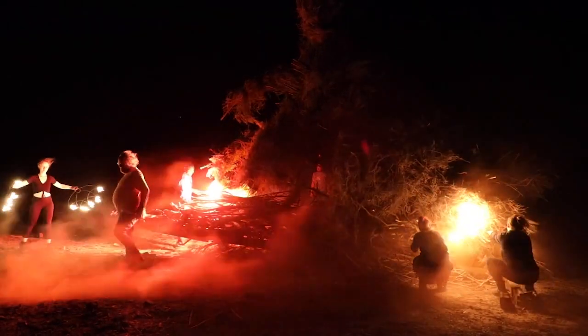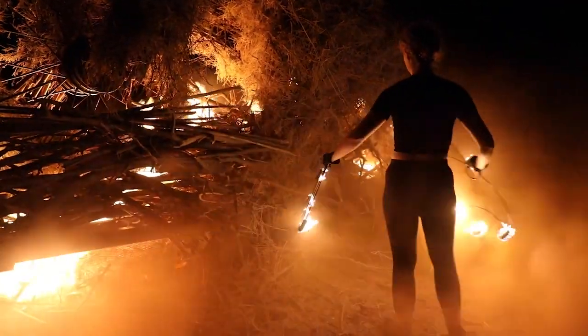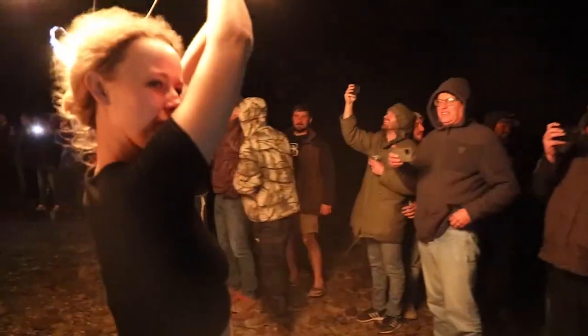It is after all a bike burn, and the fire gets lit Saturday night.